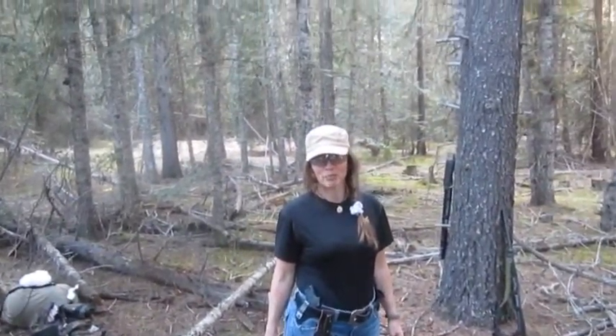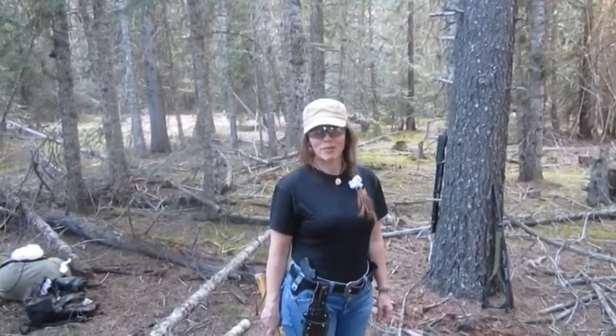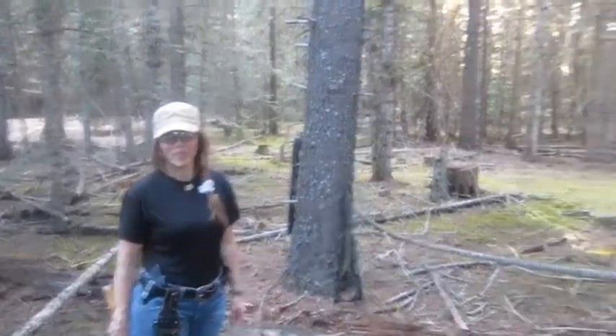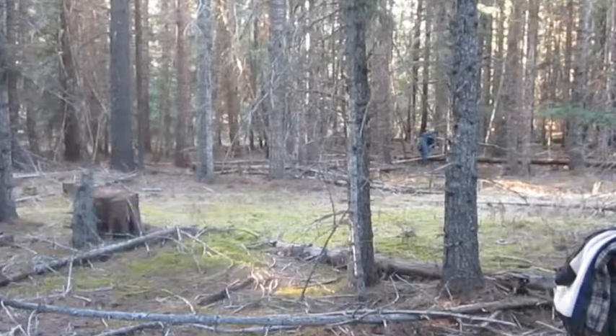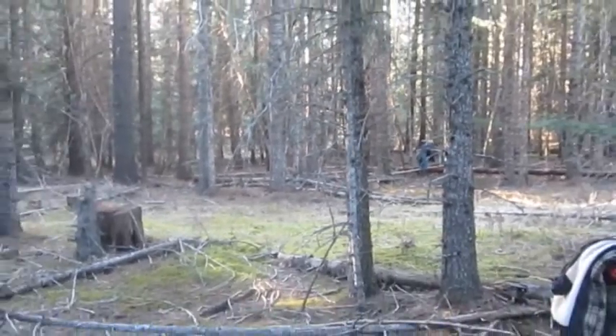Hey everybody, Tammy Trier, Mountain Woman Journals at Trier Wilderness. We're out here as a family today, escaping our norm and creating our shelters right now and getting ready to stay out for the night.